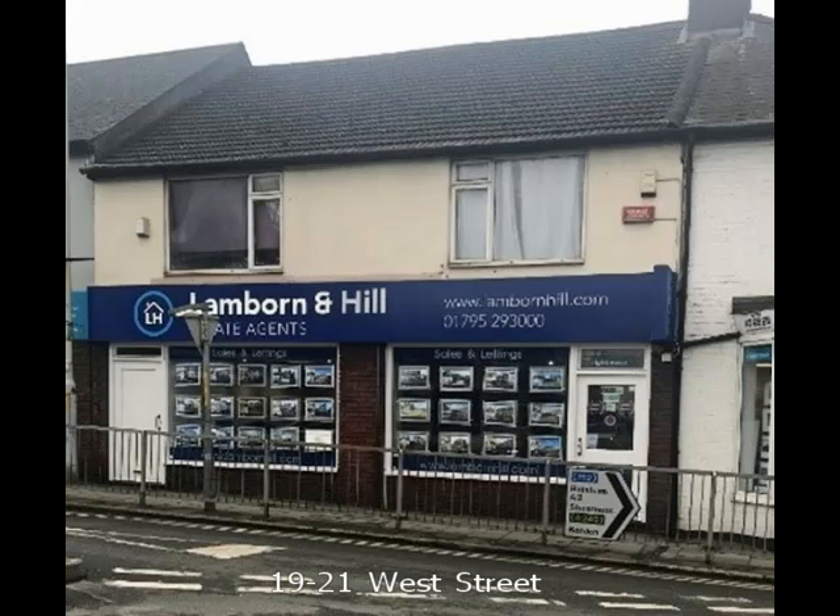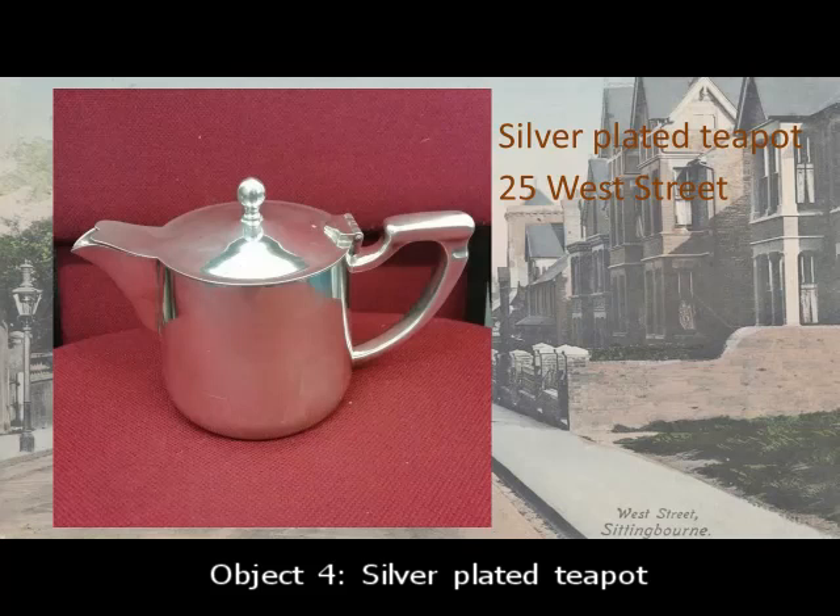My next slide shows numbers 19 and 21 West Street as they are today in the year 2020. The next object from West Street is a silver-plated teapot. It was manufactured by Gladwin of Sheffield and is EPNS silver-plated. The Gladwin Company was located at the Montgomery Works in Sheffield between 1921 and 1925. It then moved to the Embassy Works, also in Sheffield, between 1926 and 1936. It specialised in quality hotel and catering wares.